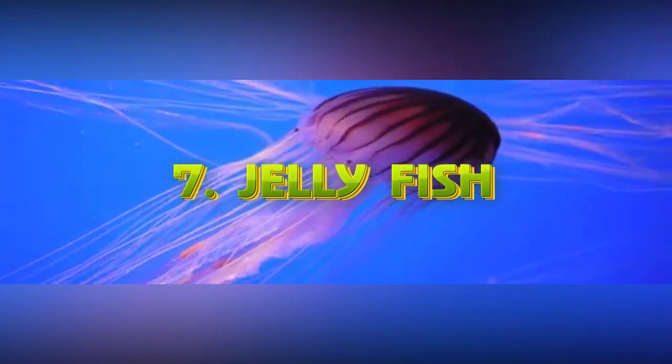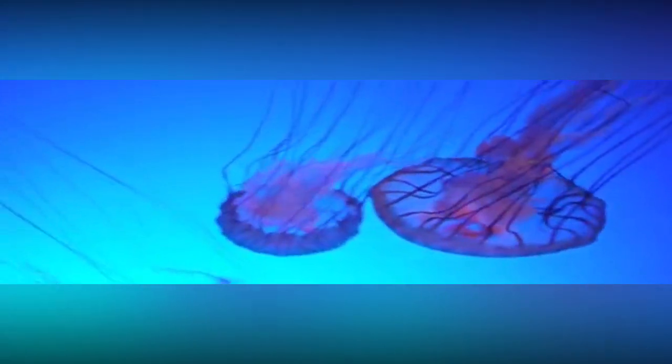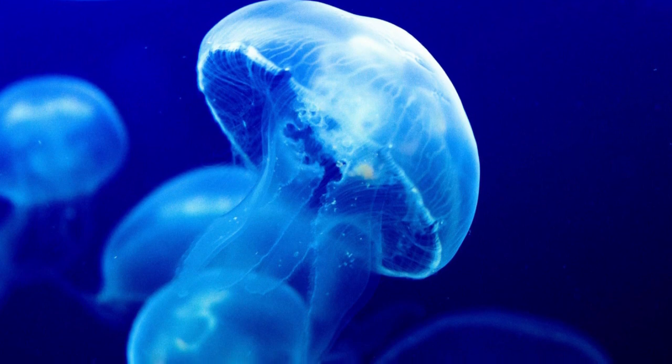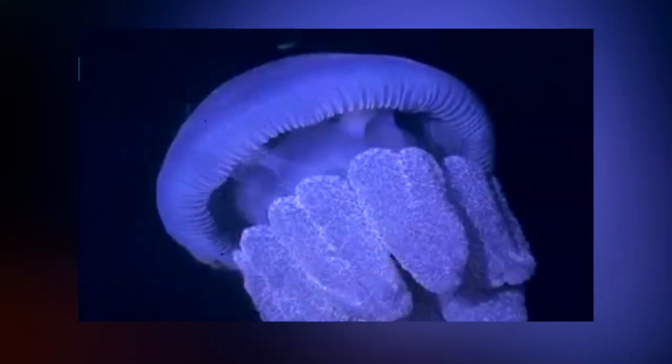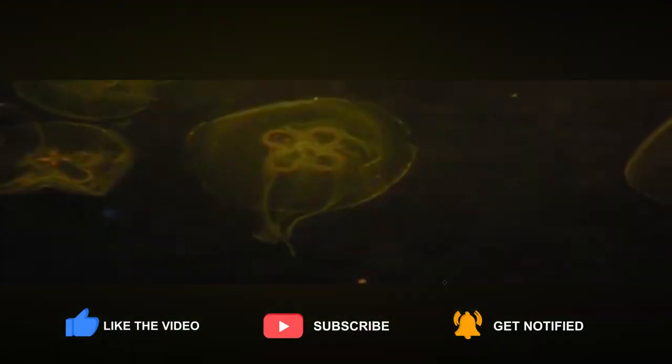At number 7, we have the Jellyfish. Did you know that there are immortal jellyfish? Adult jellyfish can transform from an adult back into a baby, and they can do it over and over again. They're barely visible to the human eye, with an adult jellyfish reaching 4.5 millimeters — about the size of your pinky nail. However, what makes this animal so amazing is the fact that it can live forever.